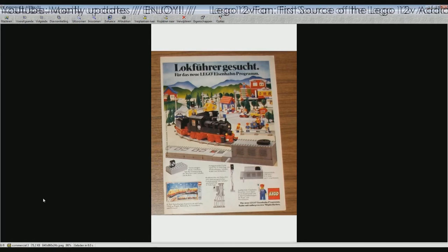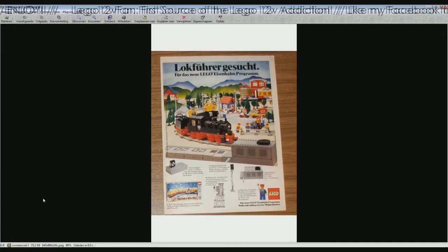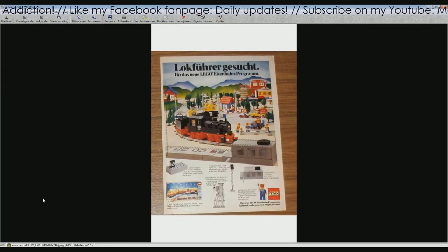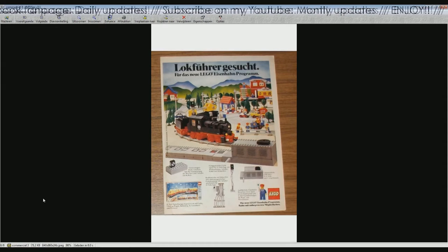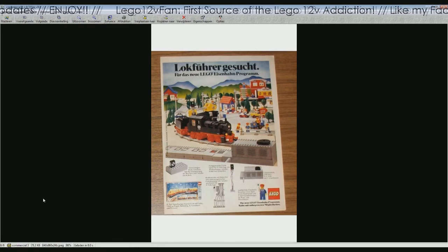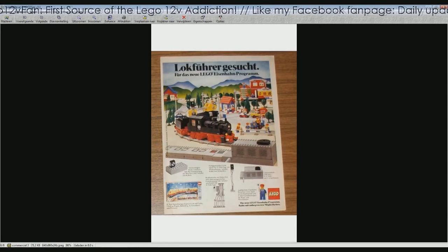I thank David Preston a lot for the help and for finding this picture. I will also give him credit on YouTube, of course, for providing these pictures.